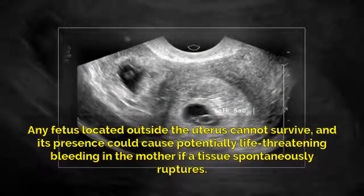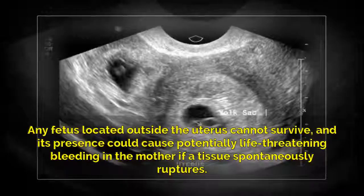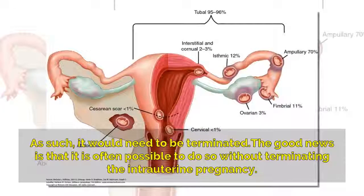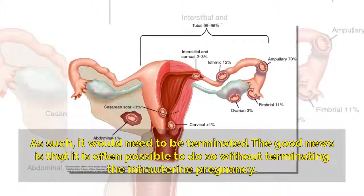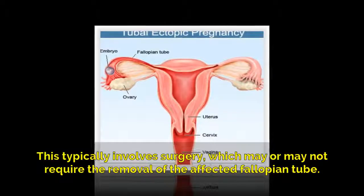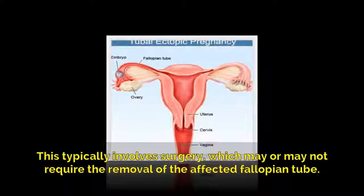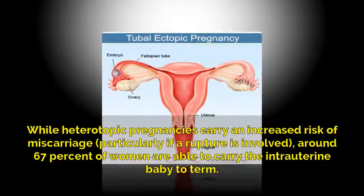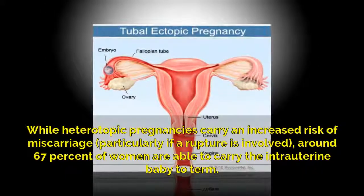Any fetus located outside the uterus cannot survive, and its presence could cause potentially life-threatening bleeding in the mother if the tissue spontaneously ruptures. As such, it would need to be terminated. The good news is that it is often possible to do so without terminating the intrauterine pregnancy. This typically involves surgery, which may or may not require the removal of the affected fallopian tube. While heterotopic pregnancies carry an increased risk of miscarriage, particularly if a rupture is involved, around 67 percent of women are able to carry the intrauterine baby to term.